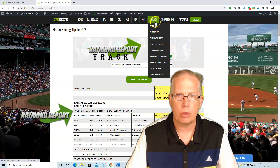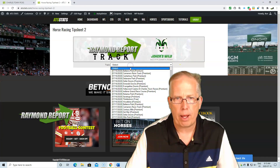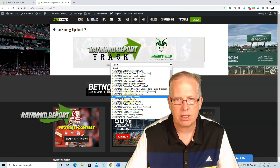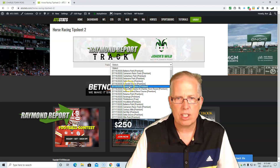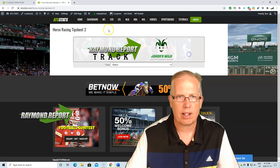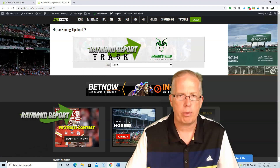Once you sign up and log in, go under Horses, go Premium Tip Sheet, and when you get to the next page go to the pull-down menu and we will give you every race going today — Woodbine, Thistledown, Saratoga, Indiana Grand, Evangeline Downs, Canterbury Park — all the races going today, guys. We got them all and it's all here for you at ATSStats.com. Shop for value, play those percentages. We'll see you back shortly with another Raymond Track Report.